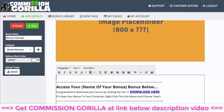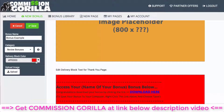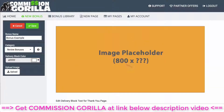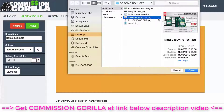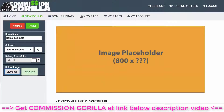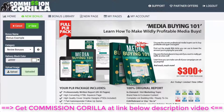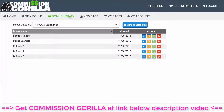You can customize the delivery block however you want — pop in the name of the product, change the color, and so on. The most important thing is the image: let's upload an image for our bonus. There we go — a nice image has been added that we can now use as a bonus block in Commission Guerrilla. I'll hit save and that adds it to my Bonus Library. You can see 'Bonus Example' has been added to the account.